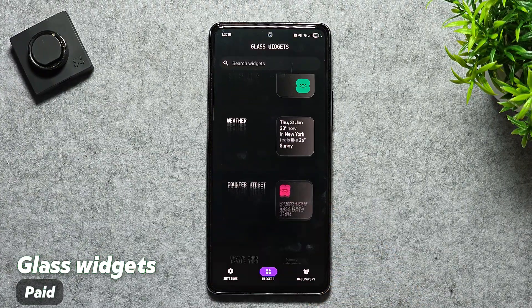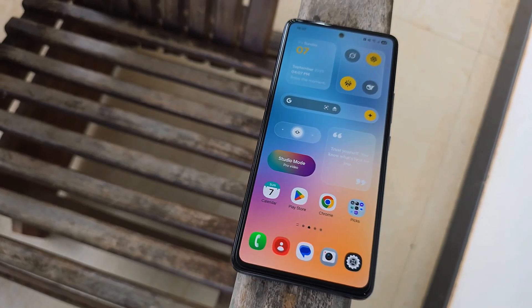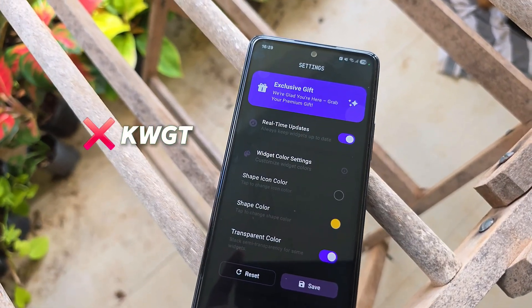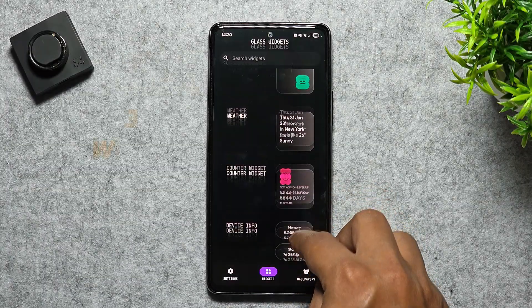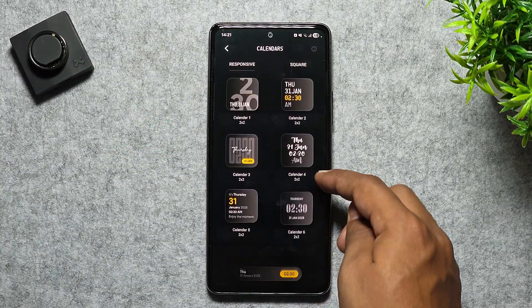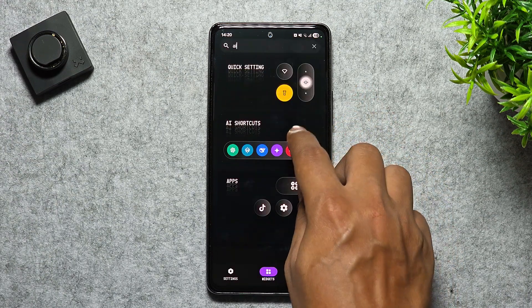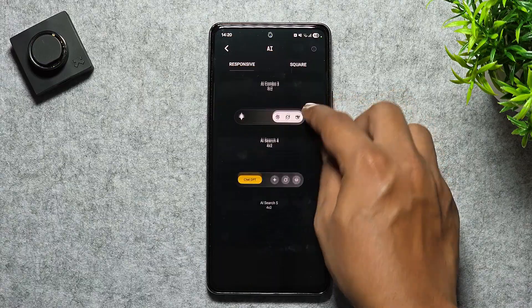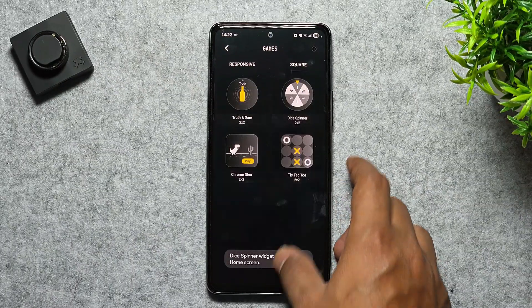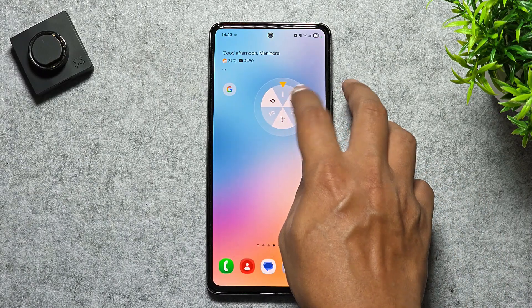Next up, we have Glass Widgets, a gorgeous widget pack that brings those iOS-style frosted glass vibes straight to your Android home screen — no KWGT or extra setup needed. With over 350 premium widgets for clocks, weather, calendars, battery, music controls, quick settings, and more, you can instantly transform your setup with a clean and stylish look that adapts beautifully to your wallpaper. The widgets are fully responsive, so you can resize and tweak them for a unique layout that fits your style.